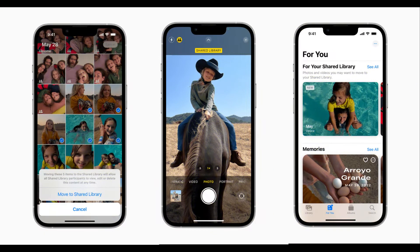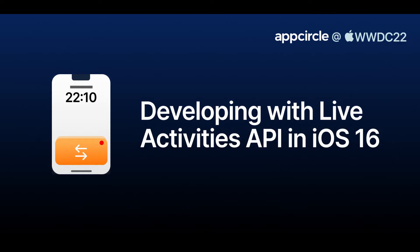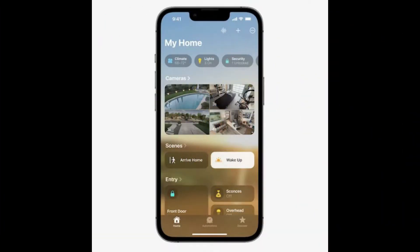The Apple Wallet app can now be deleted. iOS 16.1 lets users delete the Wallet app for the first time. As you'd expect, deleting the Wallet app means you won't be able to use a number of different features, including Apple Pay, Apple Cash, and Apple Card.